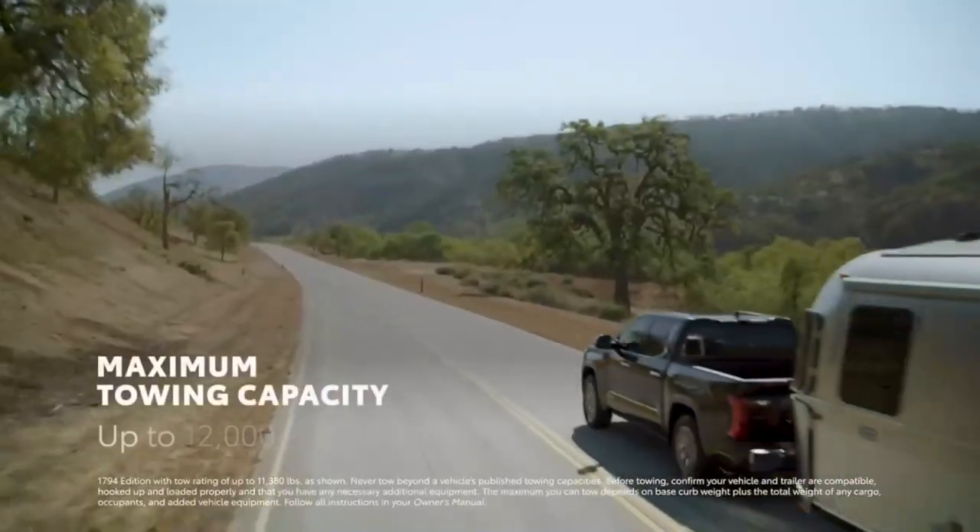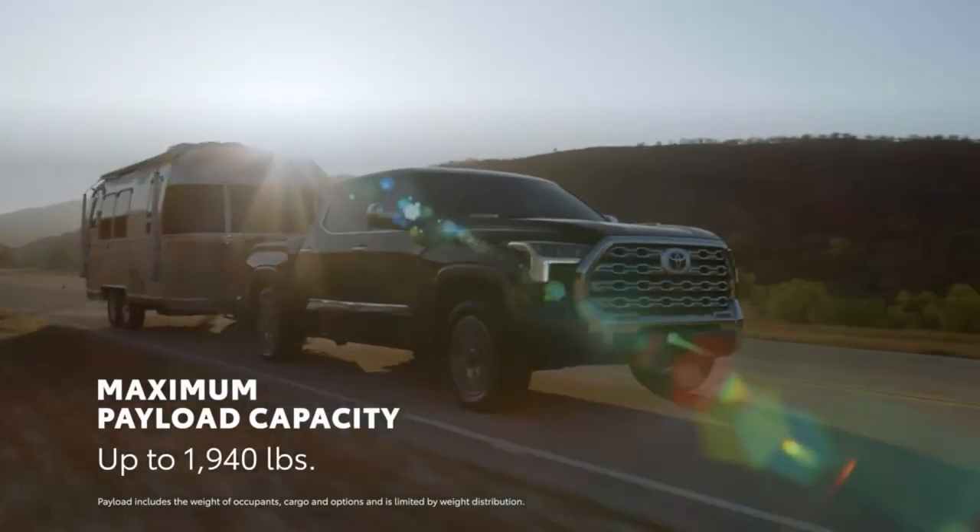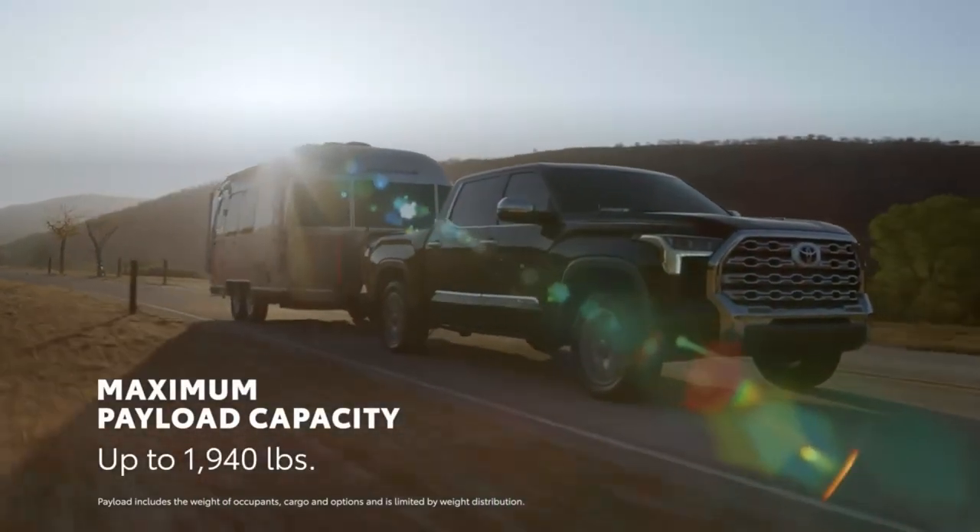A towing capacity of up to 12,000 pounds, along with a maximum payload of up to 1,940 pounds, ensures plenty of capability when it's time to do some hard work.